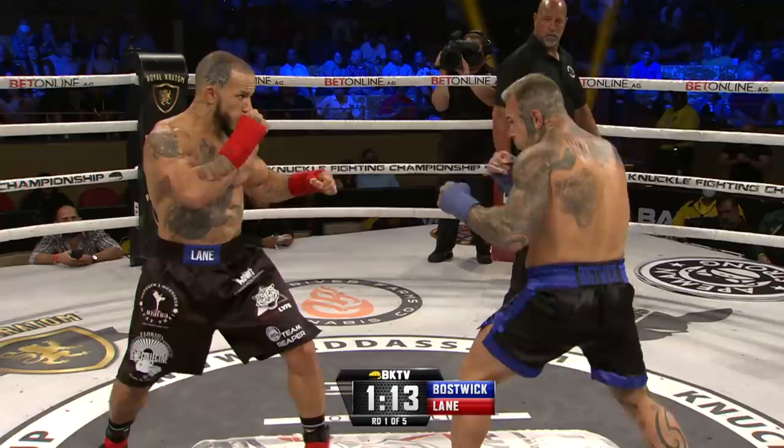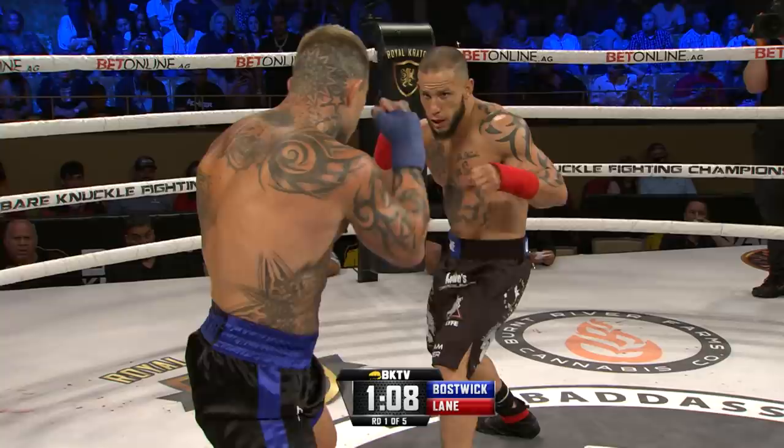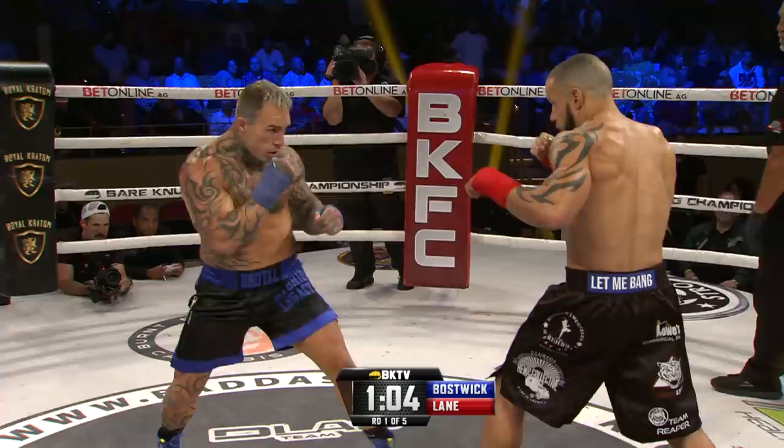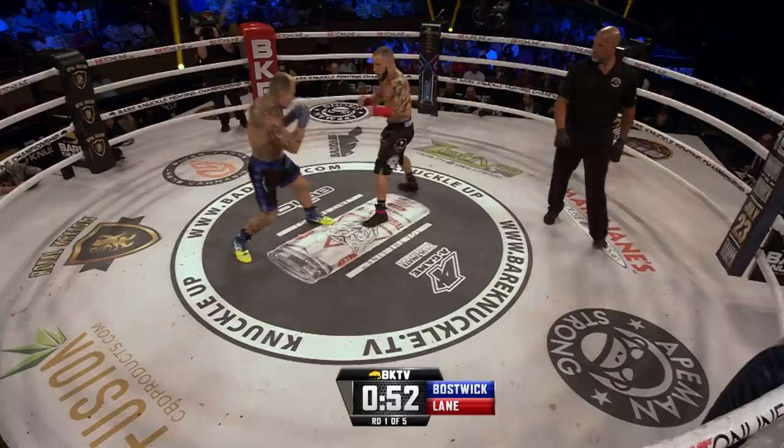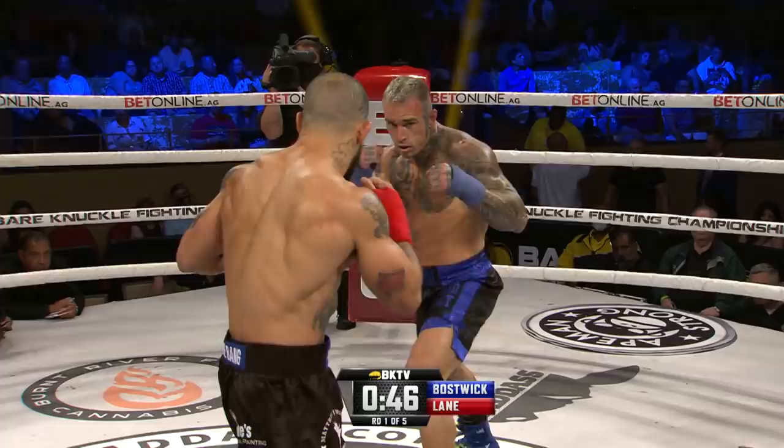80 seconds remaining, round number one. Keeping his hands high and tight. Bostwick to the body, off balance. It just looks like everything Julian Lane throws is powerful. He's touched him twice and he's kind of wobbled him both times. To the center of the ring — Lane misses with that snap jab overhand right. 50 seconds remaining round number one, jab again from Lane.